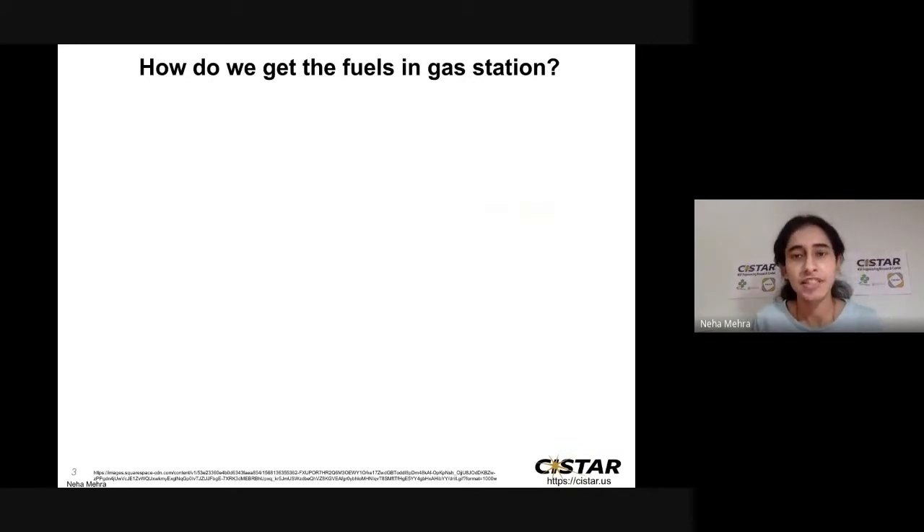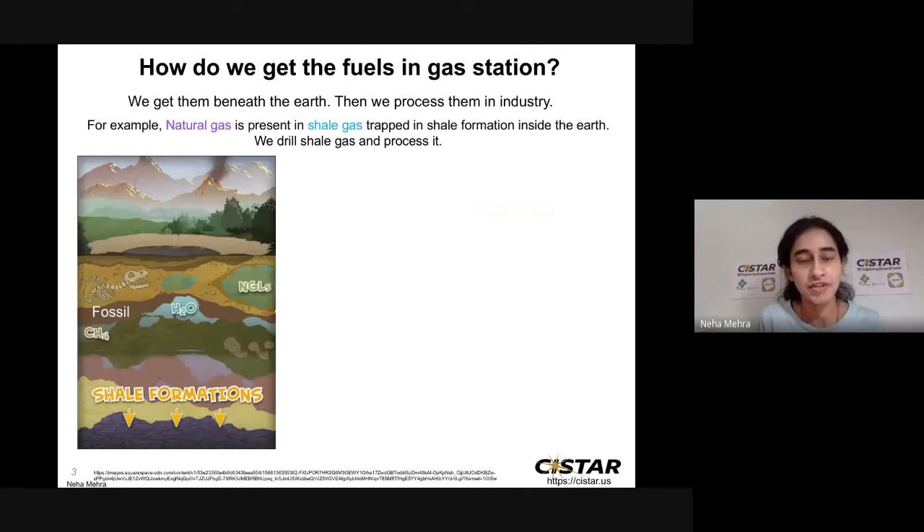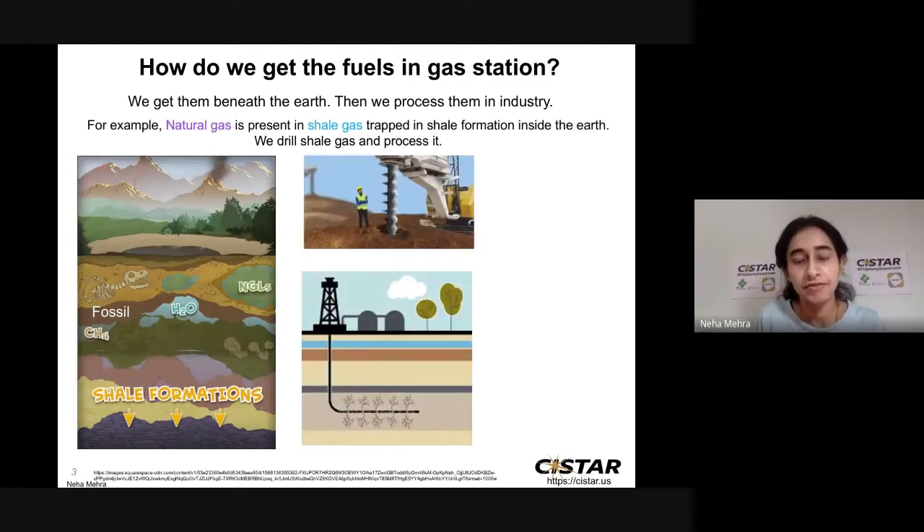How do we get the fuels at the gas station? We get these fuels from beneath the earth, but these fuels cannot be directly used in our vehicles, so we process them in the industry. For example, natural gas is present as shale gas, which is trapped inside shale formations deep within the earth's surface. These shale formations lie much below the surface of the earth, so we drill the earth to get the gas out and then process it in the industry for our use.